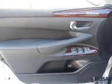Traction control, parking sensors, stability control, a passenger airbag, low tire pressure warning, and front ventilated disc brakes.